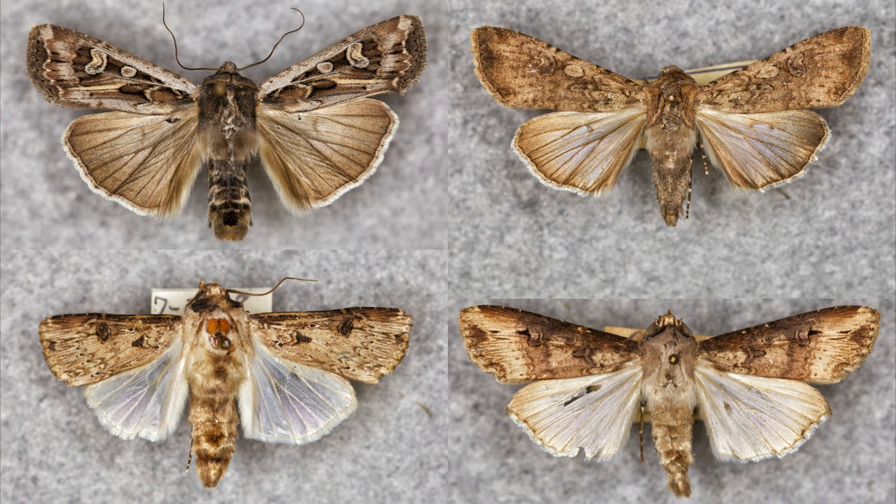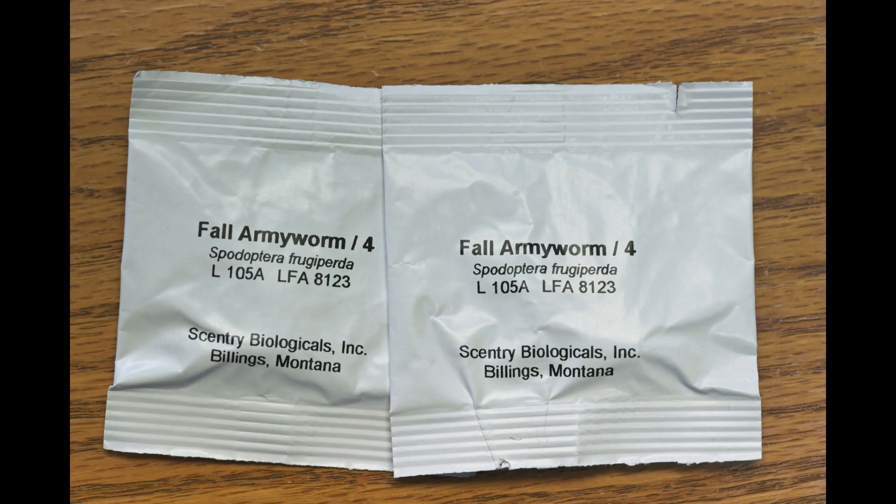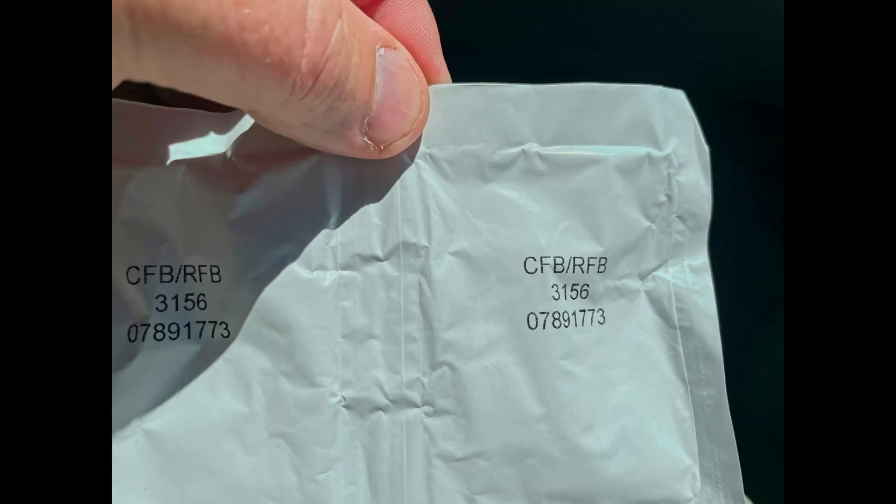There are many reasons to monitor insect abundance, and pheromone traps have been used widely for this purpose. They are baited with a synthetic sex pheromone that mimics the chemicals emitted by a specific species of insect, usually females. As a result, most pheromone traps attract males.